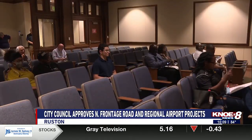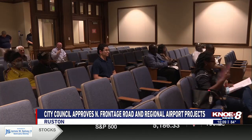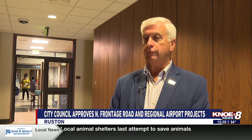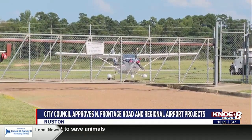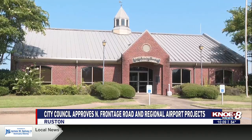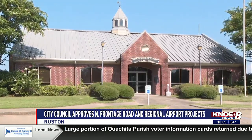Mayor Ronnie Walker explains how these improvements will help the city. It affects the city and of course the two universities — Louisiana Tech and Grambling — because they're always bringing people in and the hangars are needed for that, along with the taxiway areas. So as we grow, as the universities grow, we will continue to try to grow our airport also. The city is hoping the project will start within the next three months.